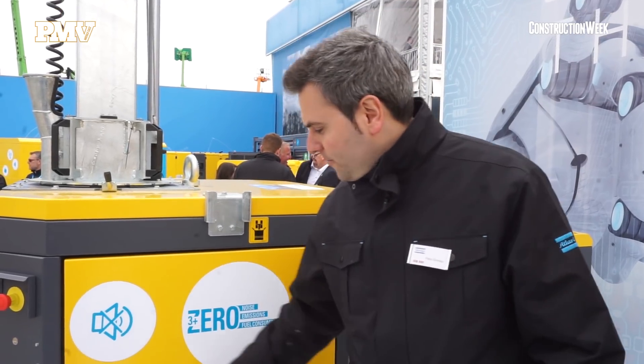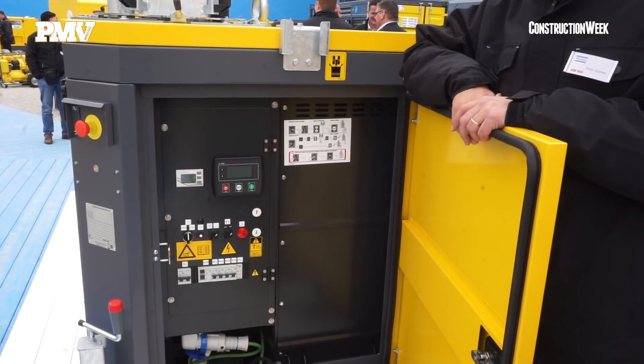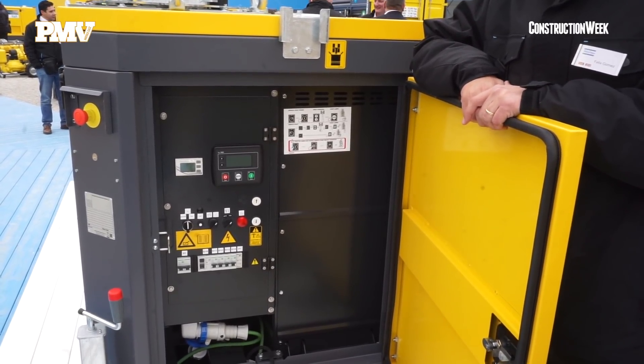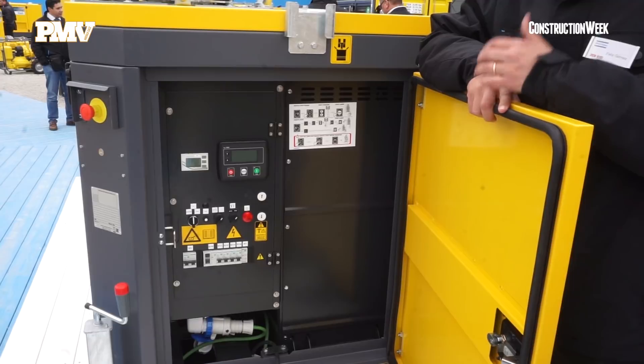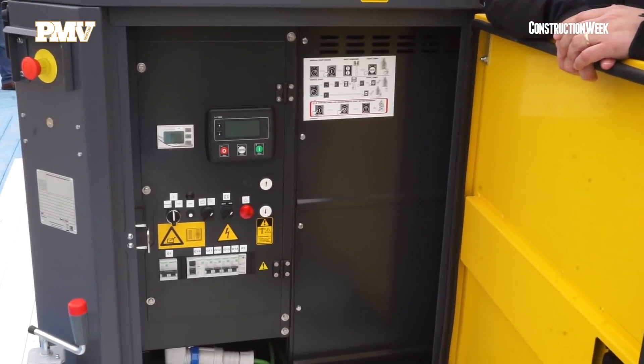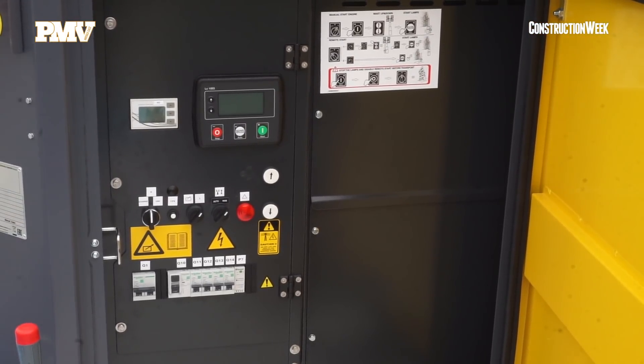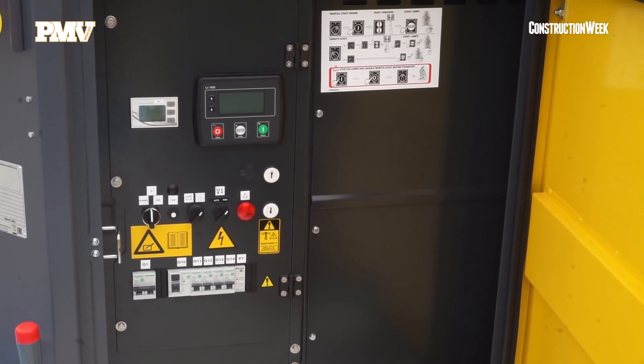This is a new product to be added to our product portfolio. 100% power with batteries — lithium-ion batteries. It takes around 6-8 hours maximum to recharge from 0% to 100%, and the autonomy is 32 hours.